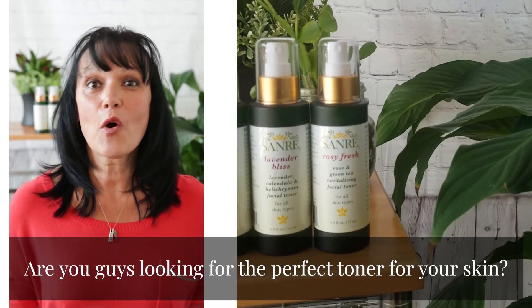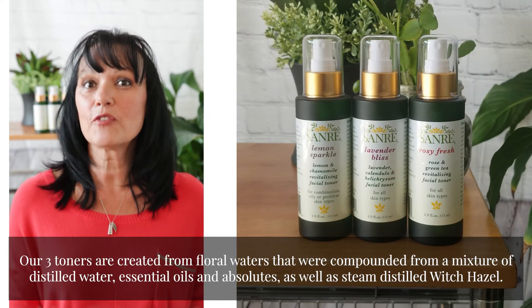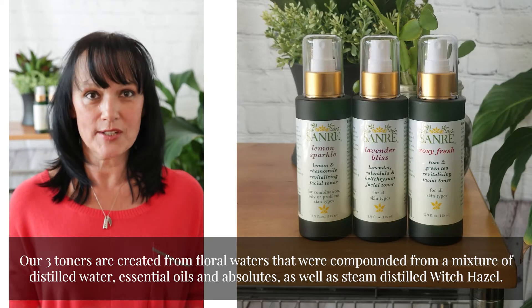Are you guys looking for the perfect toner for your skin? Our three toners are created from floral waters that were compounded from a mixture of distilled water, essential oils, and absolutes, as well as steam-distilled witch hazel.